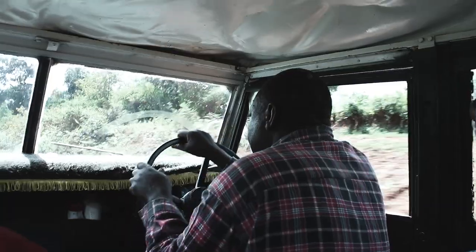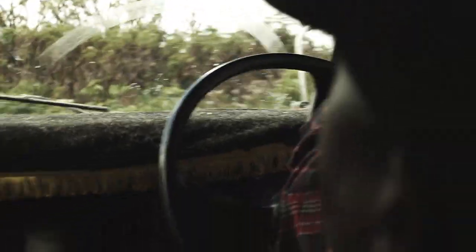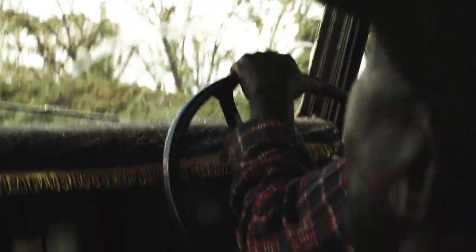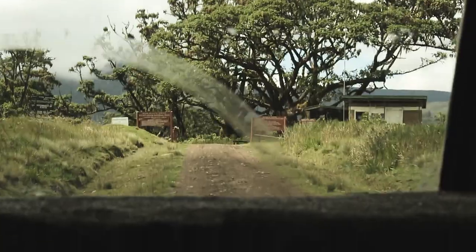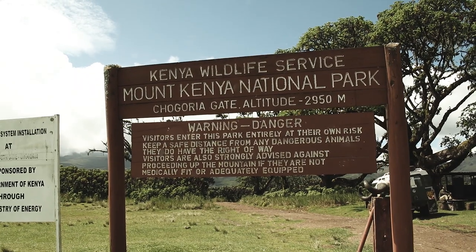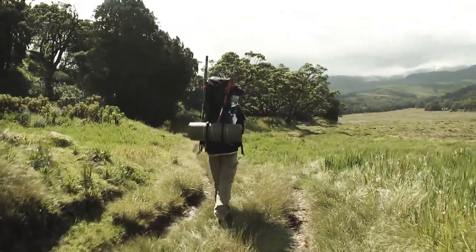We came here through the Chogoria route. We drove to Chogoria Gate, made the necessary payments, and then started our hike to Lake Ellis — that was the first day.